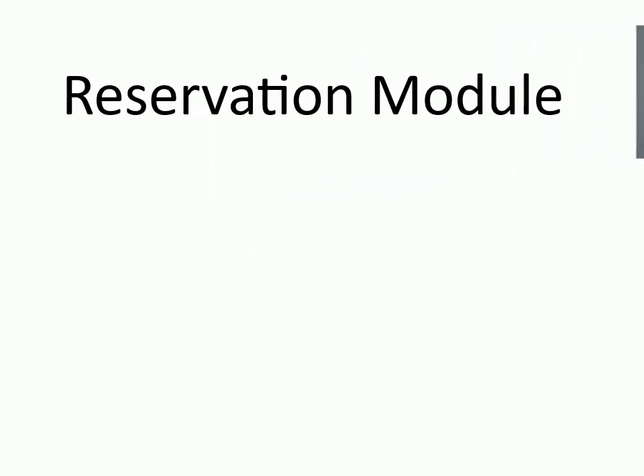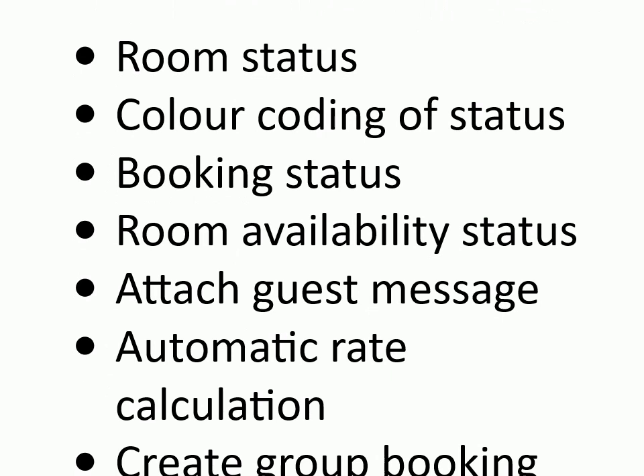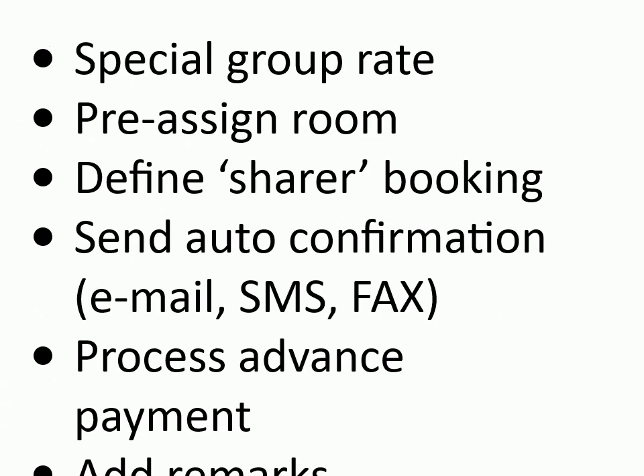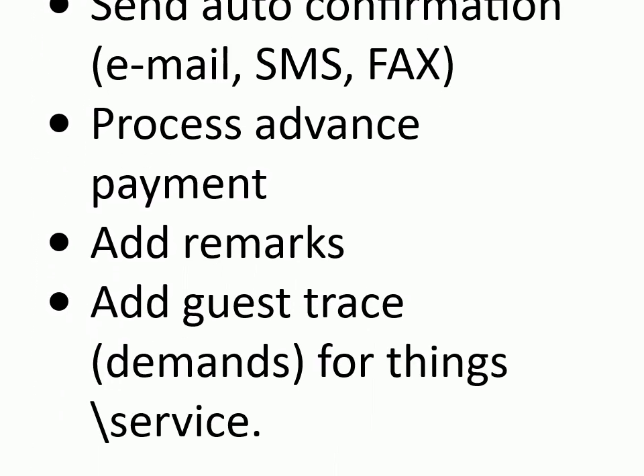Reservation module features: room status, color coding of status, booking status, room availability status, attach guest message, automatic rate calculation, create group booking blocks and rooming list, special group rate, pre-assign room, define sharer booking, send auto confirmation by email/SMS/fax, process advance payment, add remarks, add guest trace — demands for things or service.